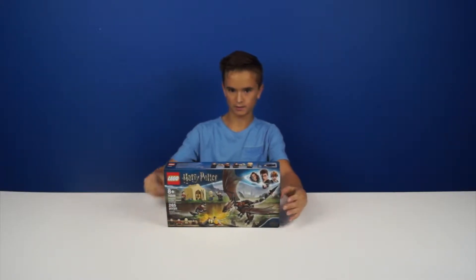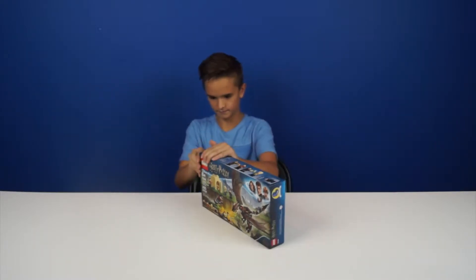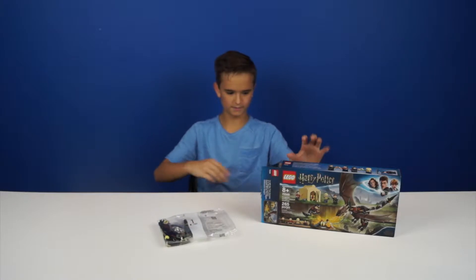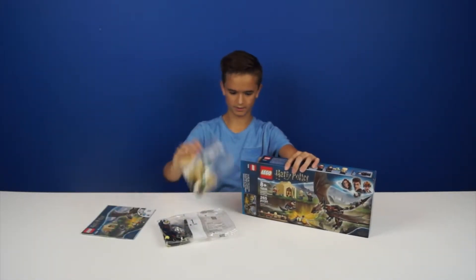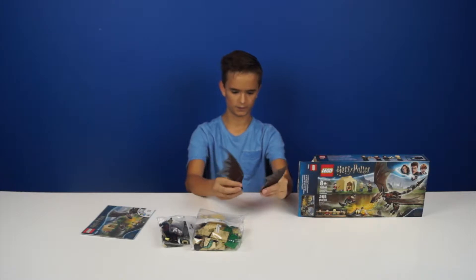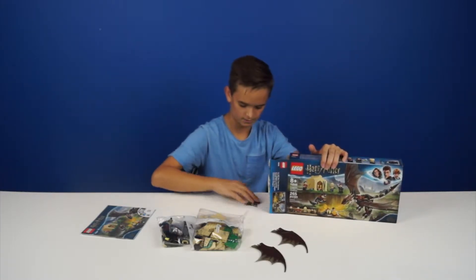Now it's time to start building it. I'm going to grab one structure, some really cool pieces — two of them for the dragon — and also stickers.